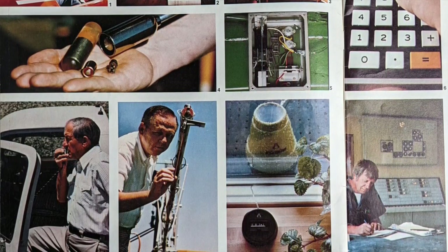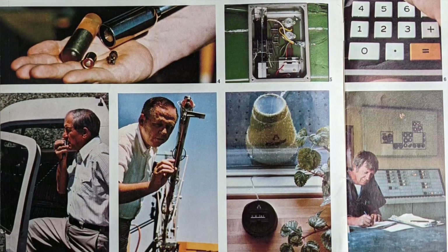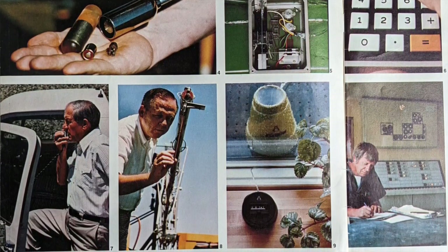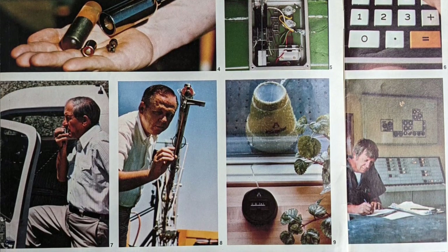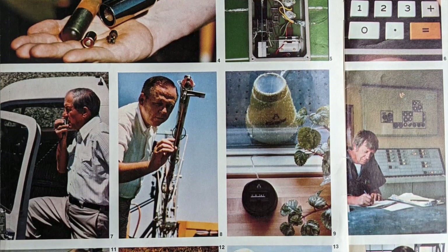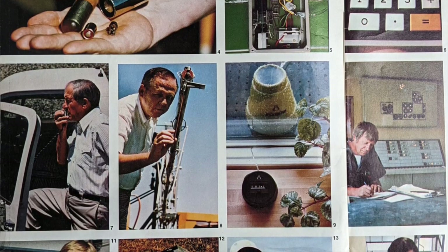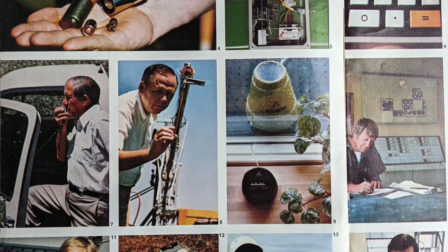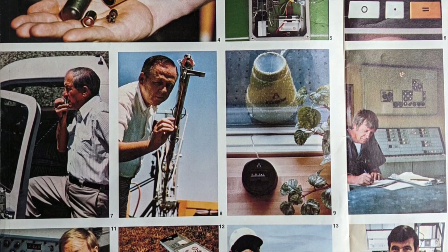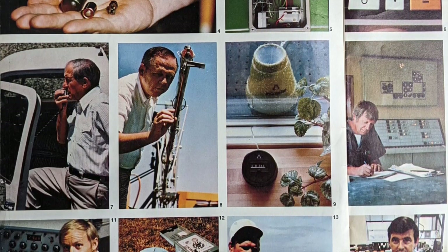Number six, portable electronic calculators are replacing notepads and pencils. Number seven, two-way radios save time and mileage for Lefty Elliott, Fresno, California. These are becoming standard on many North American operations. Number eight, electronic sensors automatically keep sprayers' booms at the proper height on this experimental spray rig developed by Dale Cannon, a University of Arizona agricultural engineer. Number nine, electronic rain gauge measures rain in tenths of an inch and empties itself during the measuring process.